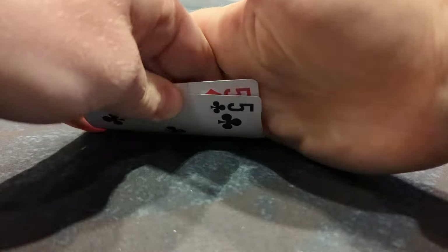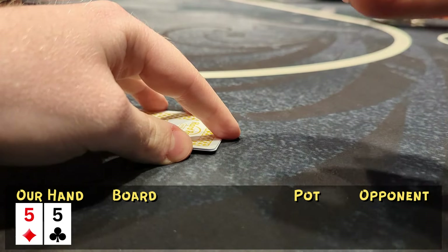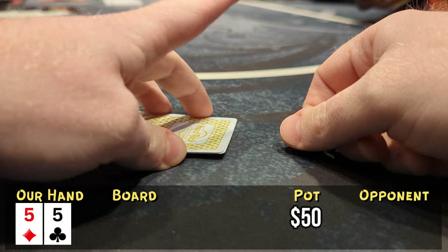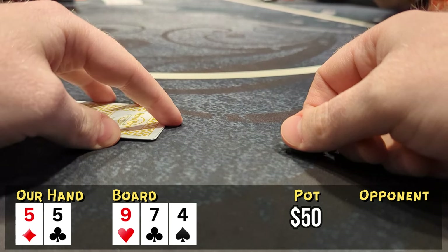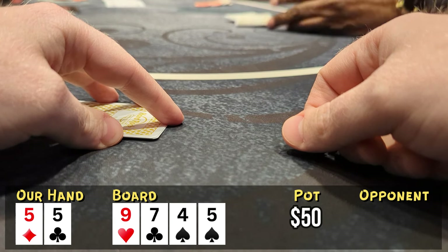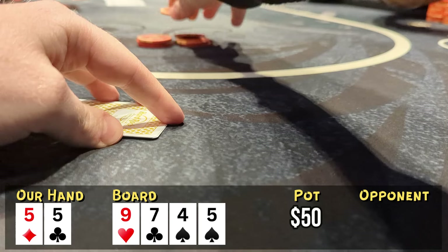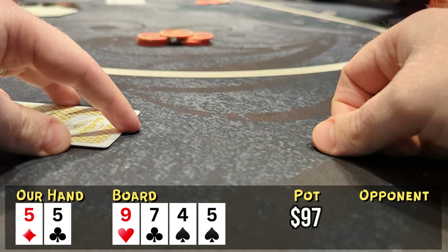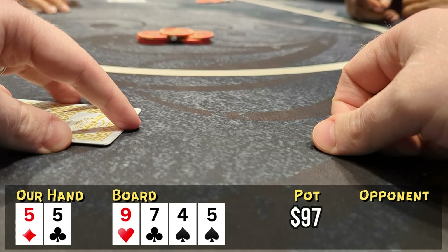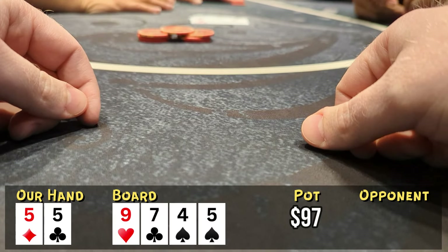Looking down at pocket fives in late position. A middle position player opens to $10, I call, and it goes about five ways to the flop. No five on the flop, so I check and get a free turn card — which is a five. The pre-flop limper bets out $12. I raise to $35. He goes well into the tank. I'm not sure what he needs to tank with, but eventually he folds. We show our hand for fun and take this one down.